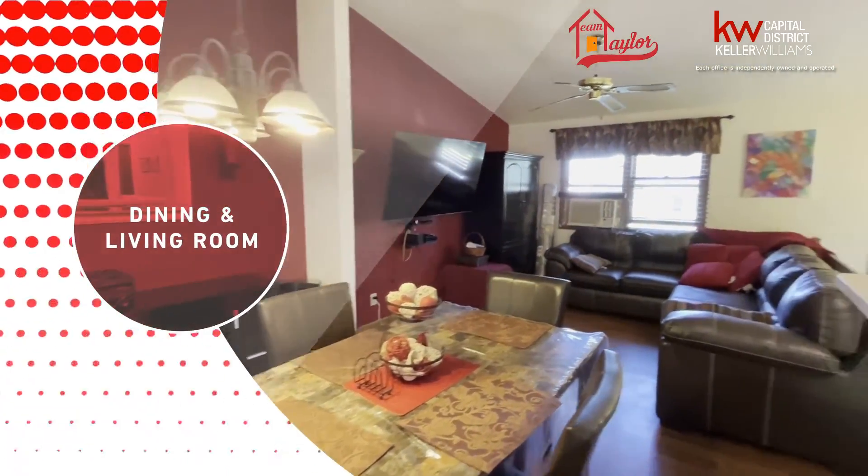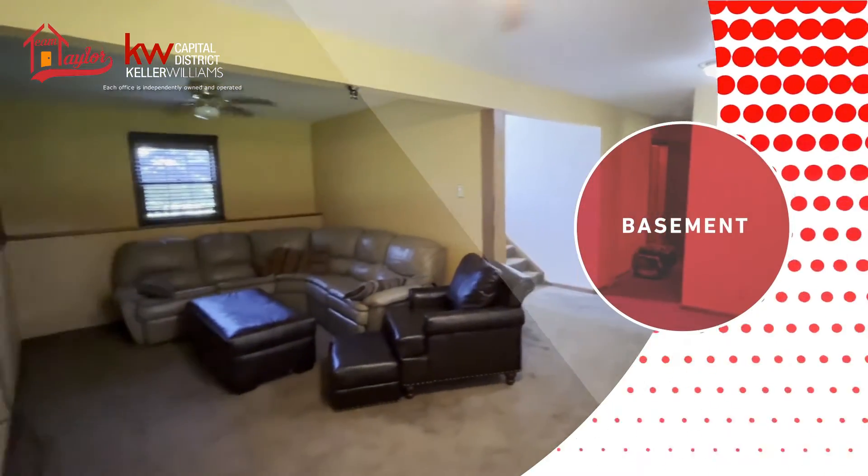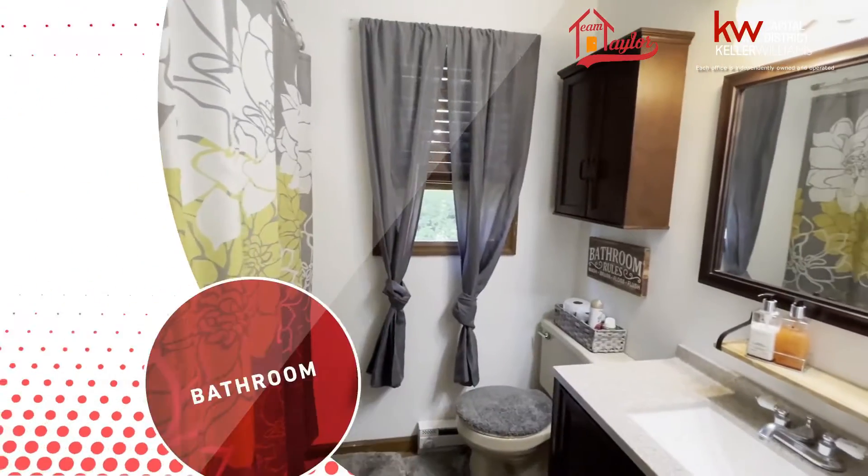It has a spacious yard, a huge family room, and a newer roof. You don't want to miss out on this big cozy home.